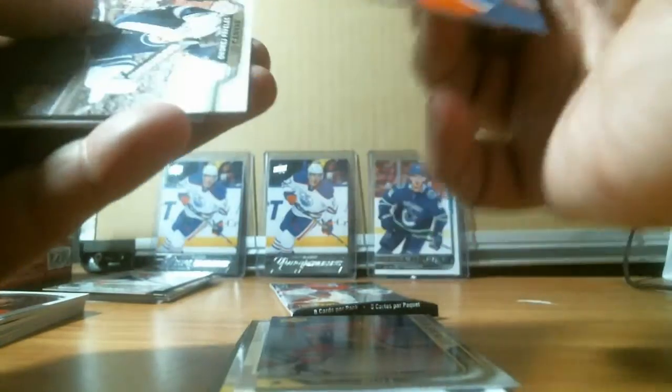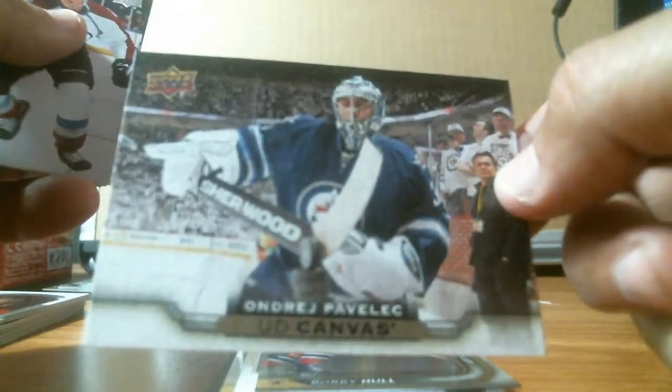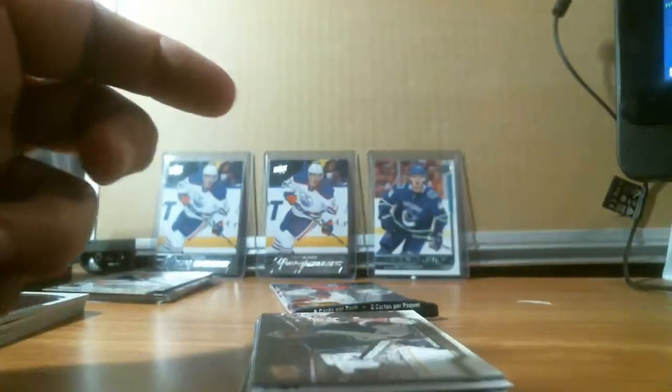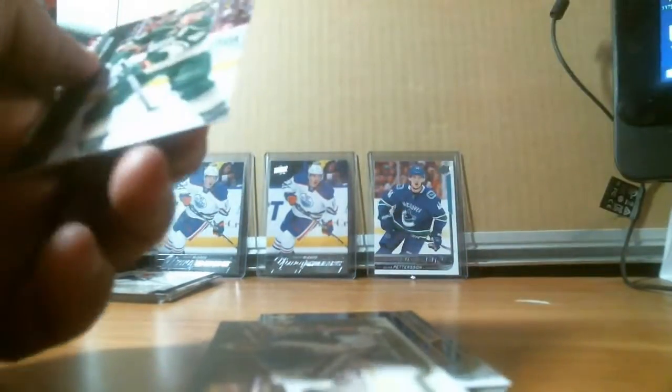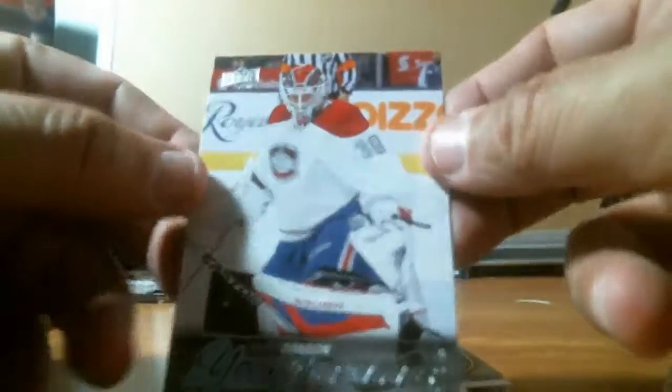Should be base — oh, canvas. Andrei Pavelec for the Winnipeg Jets. And this last pack — here we go — Mike Condon for the Montreal Canadiens as the last young gun.